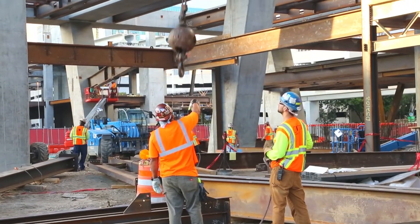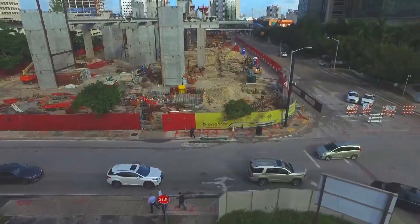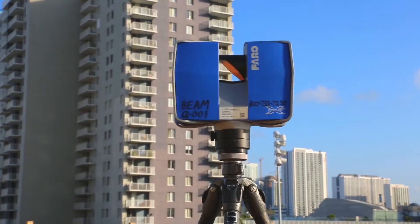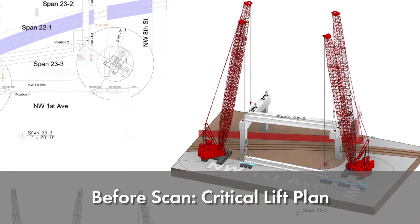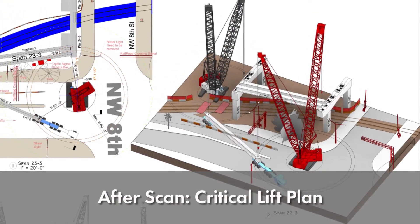We had planned it out, and it was really simple: the truck will come in, crane will pick, and then set it up. But we didn't realize there were so many obstacles on the street. We thought, let's use the scanner and get the whole area scanned. Once we did that, we realized we're talking a whole different scenario — there is a lot of obstruction, and the crane we picked earlier was no longer valid because the plan changed completely.